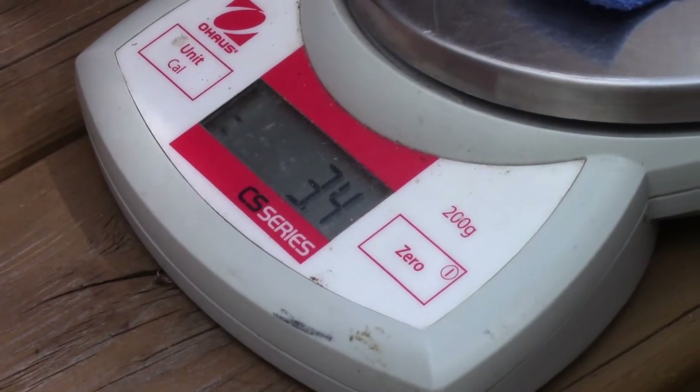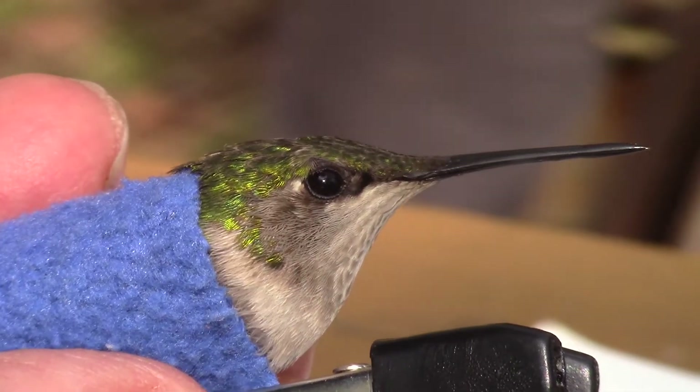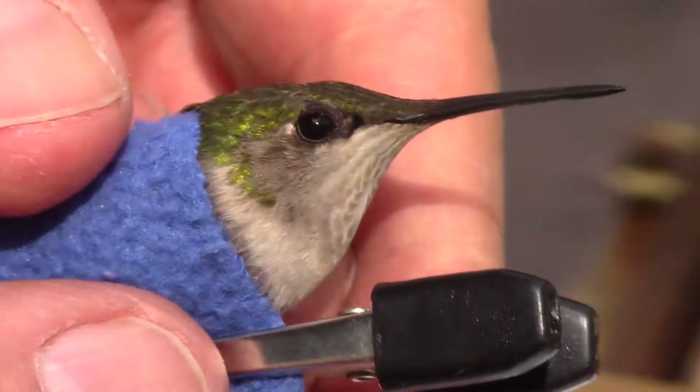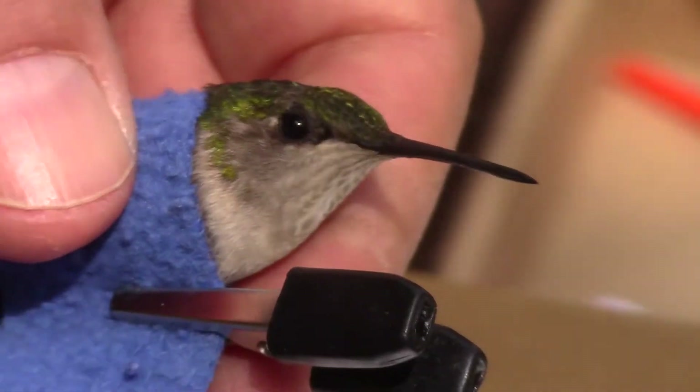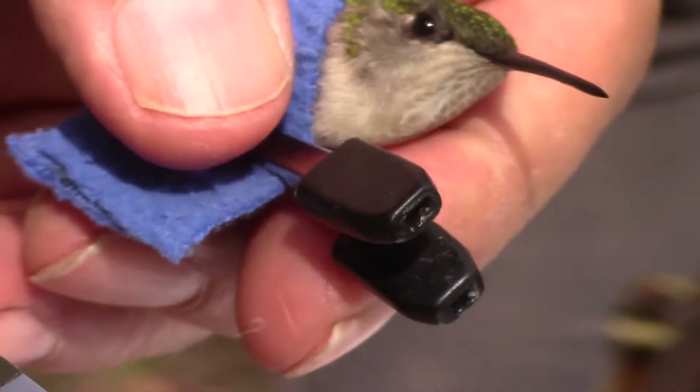It's a bit mind-boggling to imagine everything that makes a bird crammed into that tiny frame. It's hard to imagine that hummingbirds are even birds — the brain just files them away as large insects. But they're probably one of the most heavily specialized birds out there, and being able to see them up close like this is a real treat.